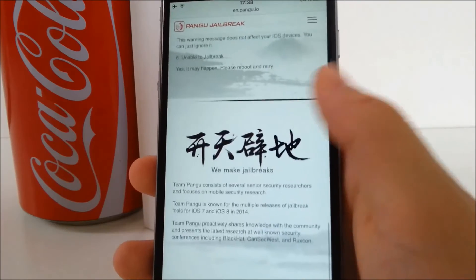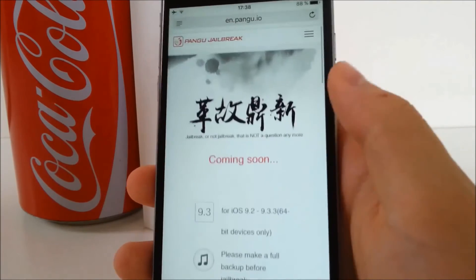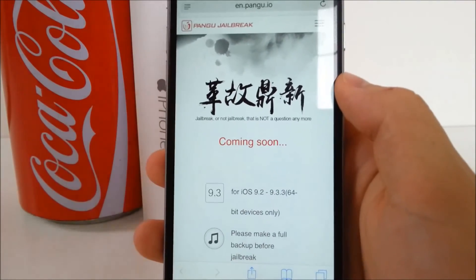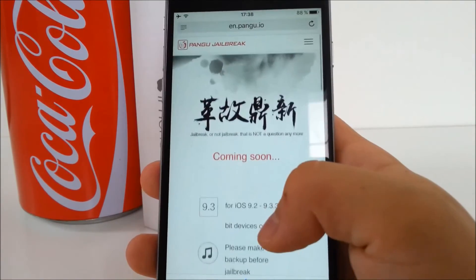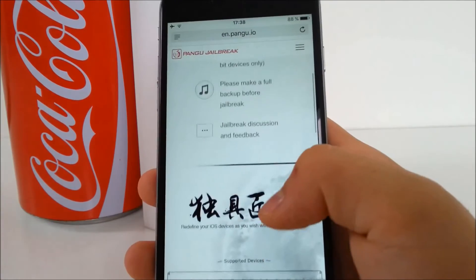Also, the tool is only supported on Windows computers and laptops, so it doesn't work for Mac. In the description I will link you guys to the official Pangu website where you can find the tool for jailbreaking, so go ahead and download it if you want.